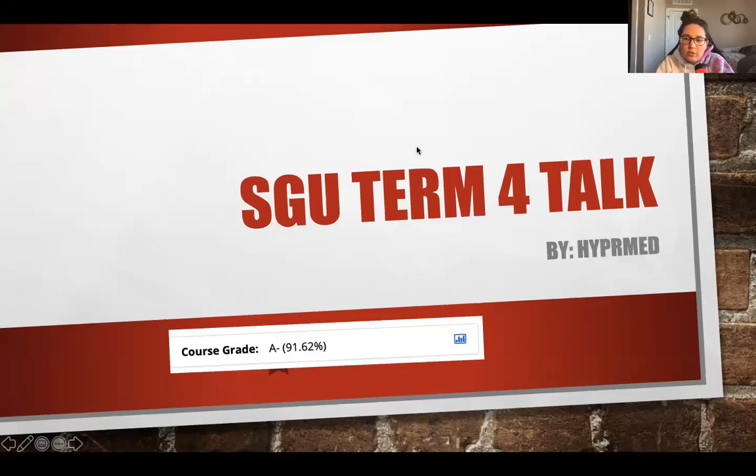Hey guys, it's Julie. I'm a third year medical student. I'm just going to give some quick advice about what I did in term four to be successful.